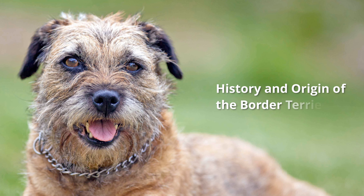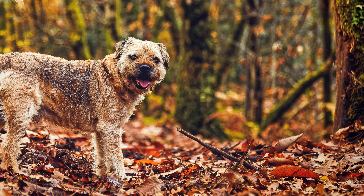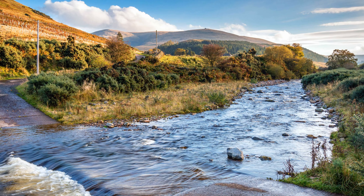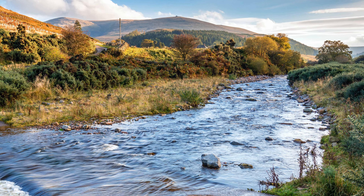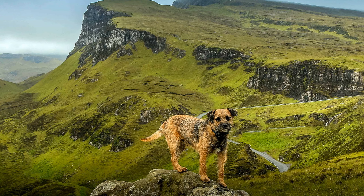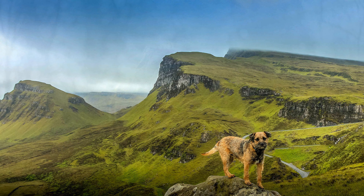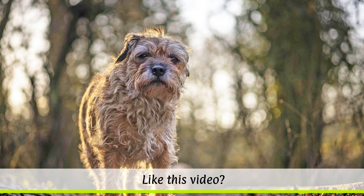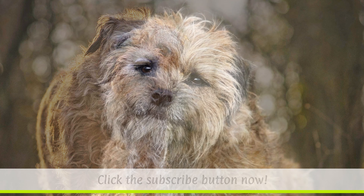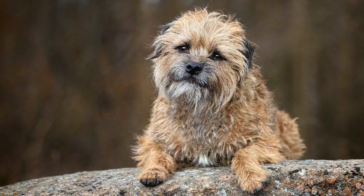Border Terriers were previously used in England and Scotland to drive foxes out of their burrows and to hunt rats. In the vast mountainous regions and heathlands of today's Northumberland National Park, they were also used as robust running dogs. Their exact origin is unclear; however, dogs resembling today's Border Terrier have been found depicted in many late 18th century paintings. The breeding of Border Terriers only began at the beginning of the 20th century, and the FCI only officially recognized the dog breed in 1963.